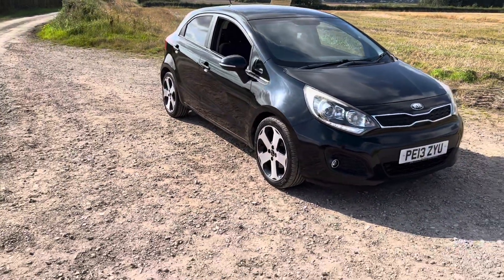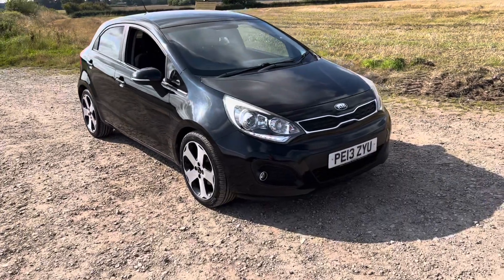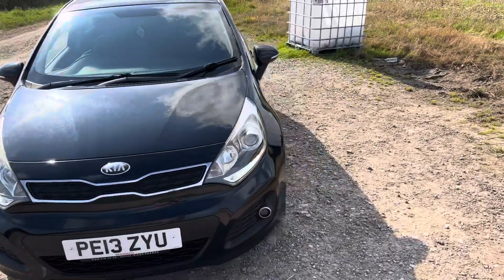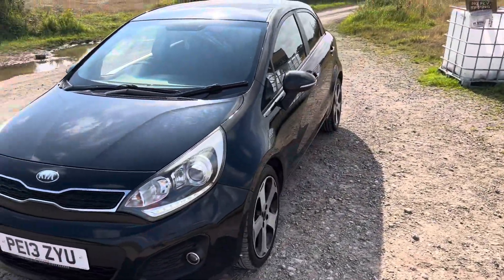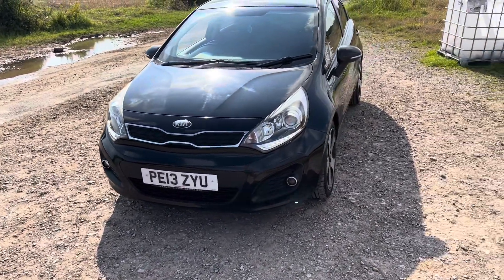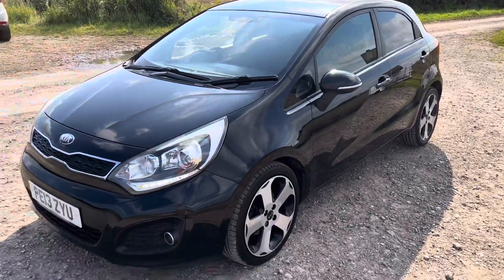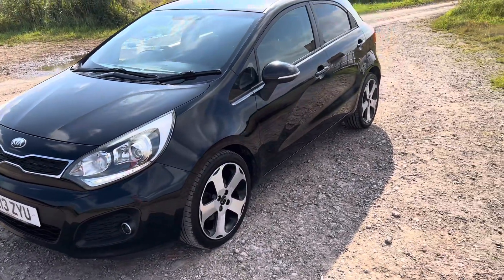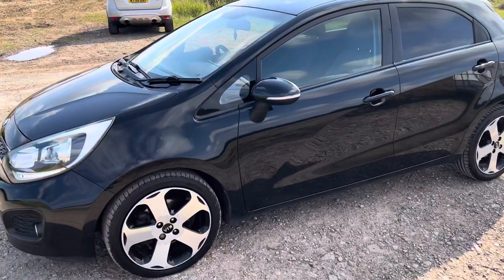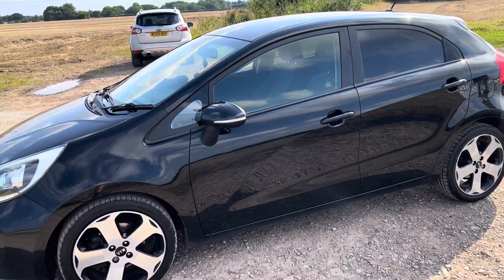Hello and welcome to New Sony Auto in Preston. This is a very nice car that we're selling — it's a Kia Rio in the EcoDynamic spec, finished in metallic black. It's a 2013 registered vehicle with the registration plate reading Papa Echo 13 Zulu Yankee Uniform. It's got very nice daytime running lights, and this particular car has the very economical and reliable 1.4 litre diesel engine, which is known for excellent fuel economy.